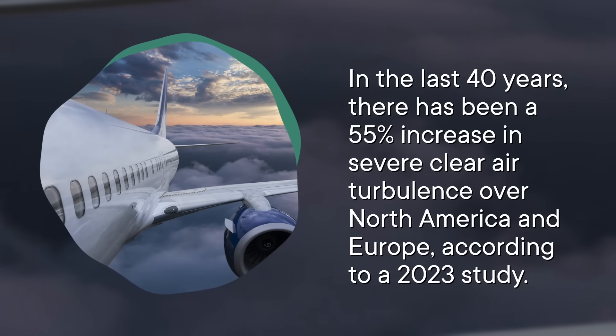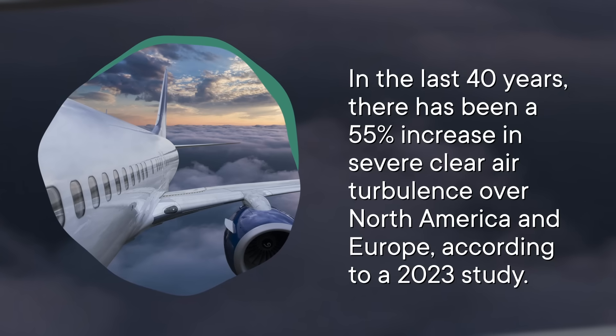This story got a lot of people thinking: when did turbulence get this bad, and what can we do to avoid it? Research has shown that turbulence has gotten more common over time. Experts are most worried about increases in severe turbulence, especially when it's also invisible. In the last 40 years, there's been a 55% increase in severe clear air turbulence over North America and Europe, according to a 2023 study. Researchers measured turbulence in terms of how much time airplanes spent in turbulent air per year.